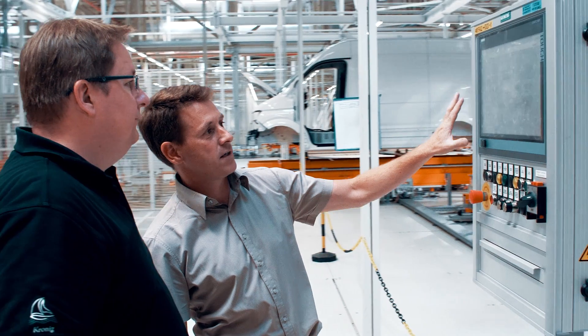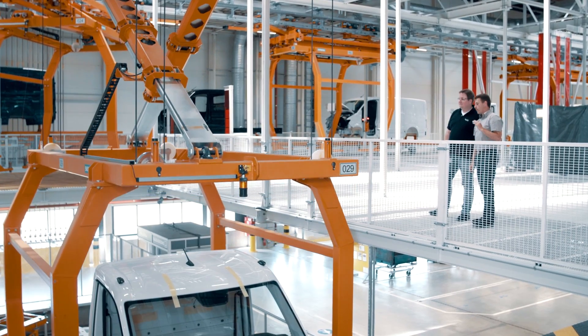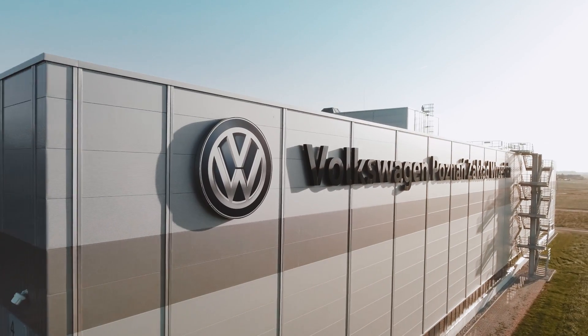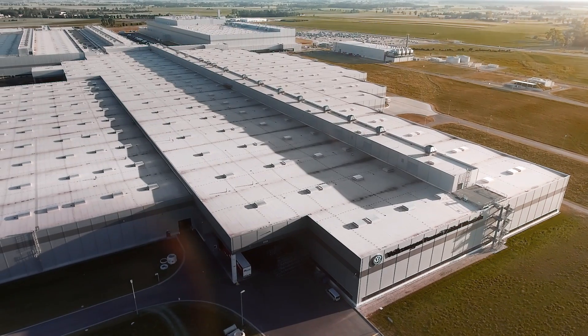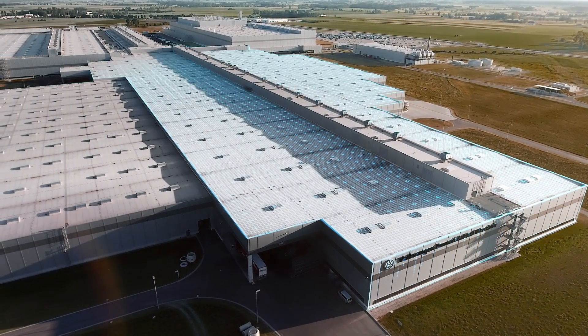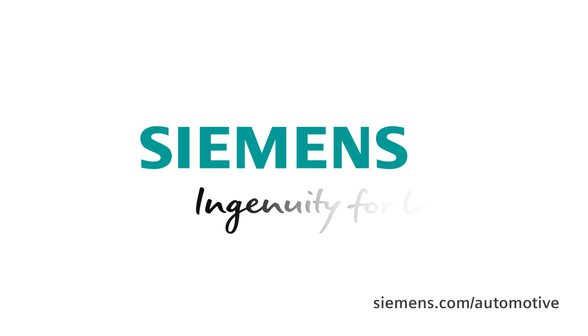A plant where Siemens was once again able to contribute to the success of its customer thanks to its global project and product know-how. Siemens — ingenuity for life.